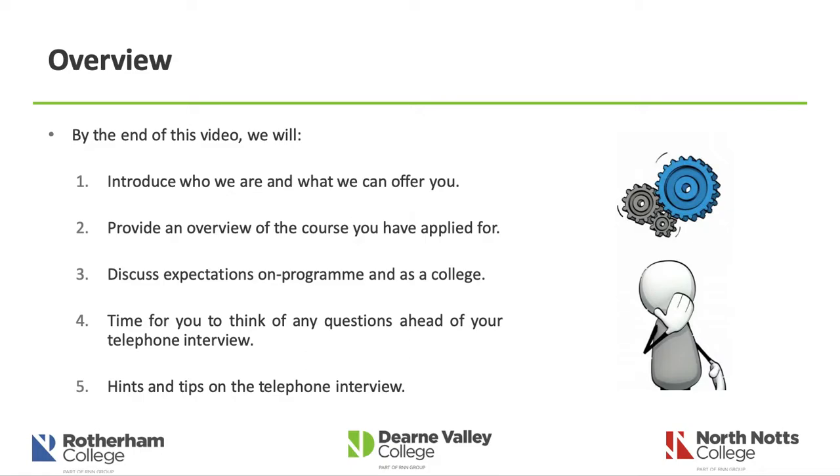In terms of an overview, this video will last around 15 to 20 minutes. During this time we'll introduce who we are and what we can offer you, provide you with an overview of the course to ensure it's the right course for you, discuss expectations we have of all learners, and give you time to think and reflect on any questions ahead of your telephone interview. Typically this is delivered face to face, but in light of the current situation we're delivering this by a slightly different method, and the interviews will also be done via telephone. We'll give you some hints and tips on what to expect when one of our admissions tutors calls you.